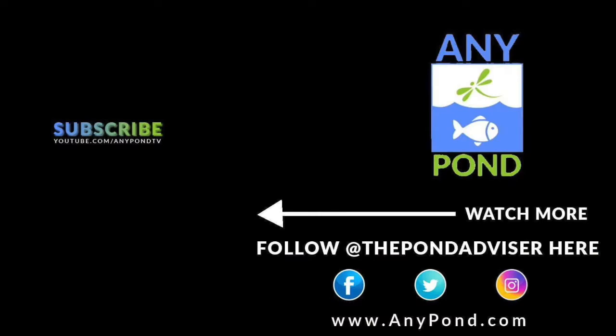Thanks for watching this anypond showcase. If you've got any questions or feedback, please put it in the comment section below and I'll see you in the next video.